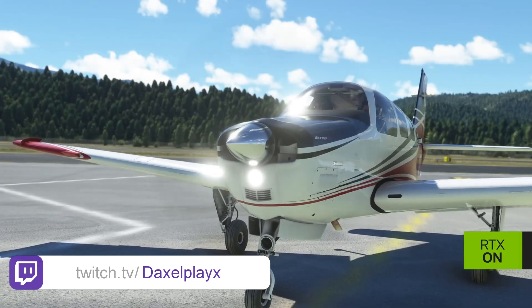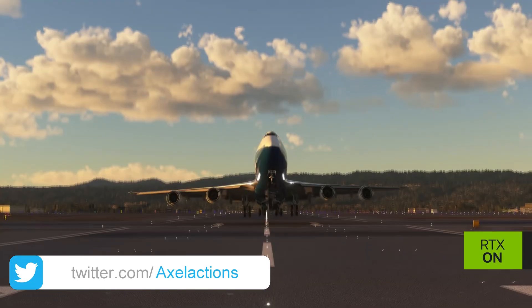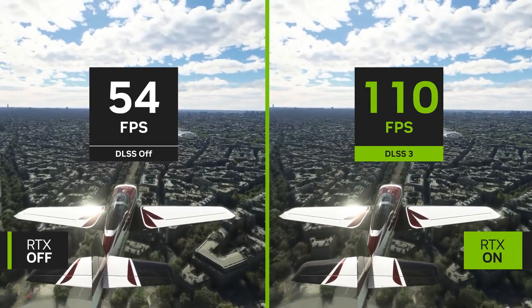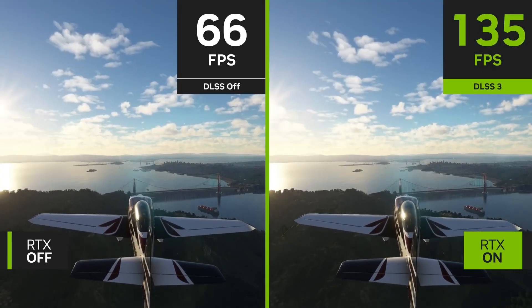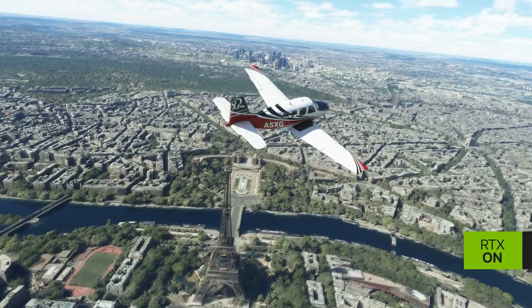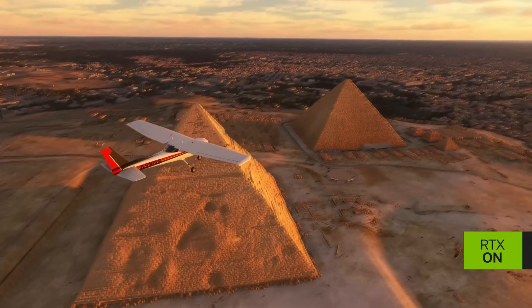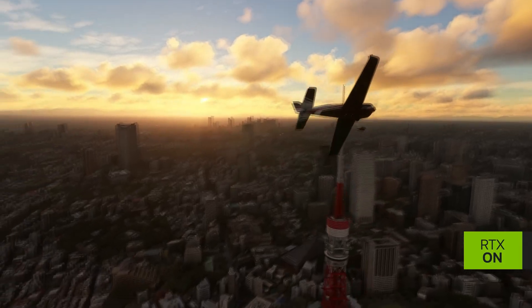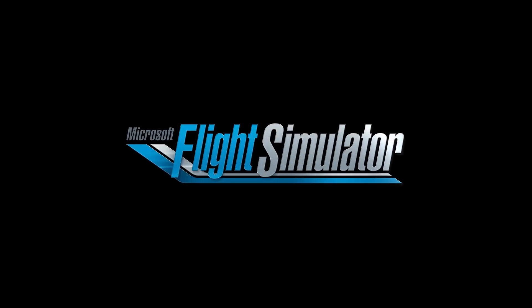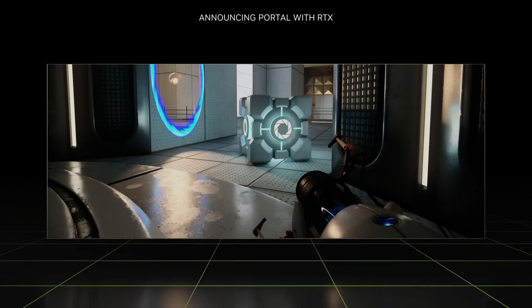Imagine you're playing billiards — you hit the cue ball and it bounces around the table, hitting the rails and the other balls. Ray tracing is kind of similar, but instead of a cue ball, we're talking about light rays bouncing around a virtual scene. The way those rays bounce off surfaces and refract through objects creates those subtle lighting effects that make a scene look incredibly lifelike. But it was too computationally expensive before Turing. Turing brought a secret weapon: dedicated hardware units called RT cores — like mini supercomputers designed specifically to accelerate those complex ray tracing calculations.